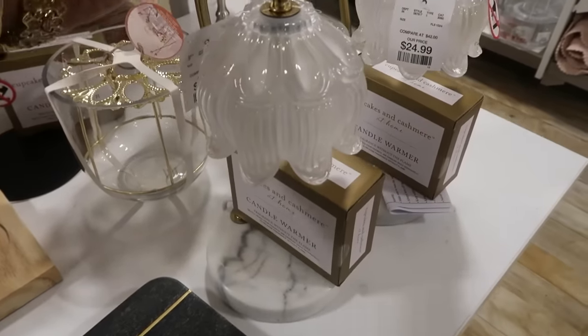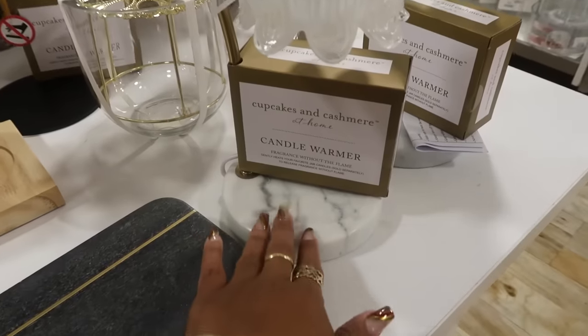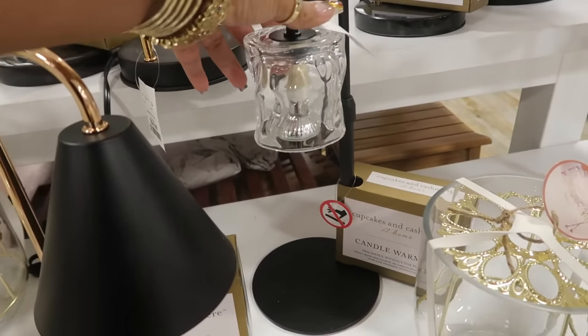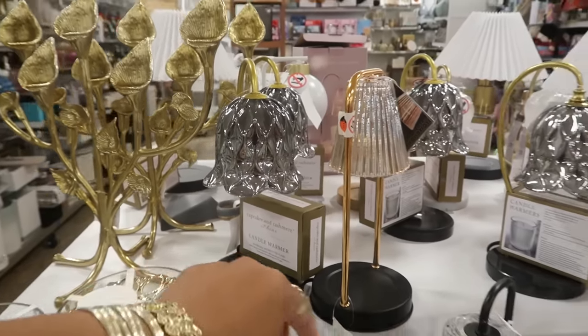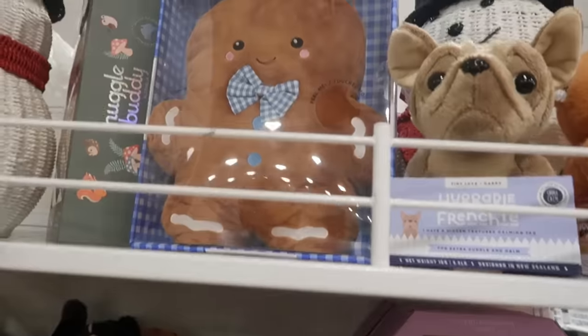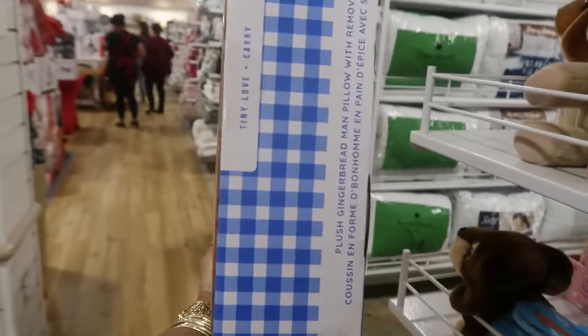And then you have Cupcakes and Cashmere candle warmer for $25.00. Love the glass on that with the marble bottom. There's this one for $20.00. And then you have this one up here — $30.00 — a little candle holder. And you have the gingerbread man body warmer for $15.00. I still have mine from last year. Oh, there's a different one this year with the gold bow and the peppermint buttons — that is super cute, $15.00. I don't need another one but he's cute. There's even a big croissant right there, lavender scented.